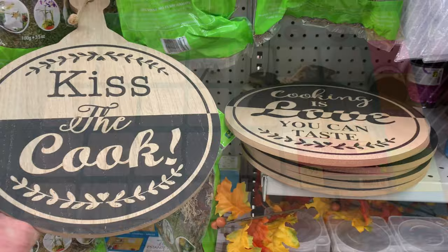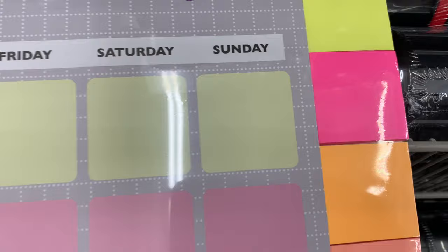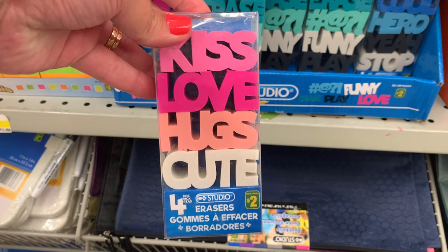Now if you have a family that pitches in to help out with the chores, this is a great way to plan it out — you get a weekly planner with 52 sheets and some sticky notes on the side, and then you can write the name of the person responsible for which task on which day. They also have these beautiful erasers — quite heavy and thick — 'Kiss,' 'Love,' 'Hugs' — cute!